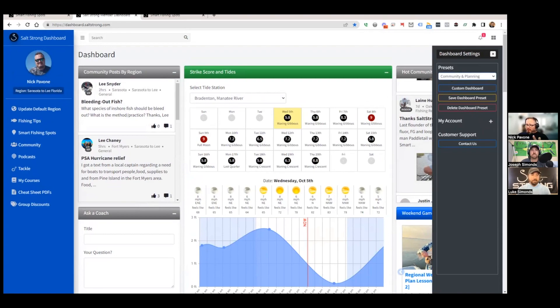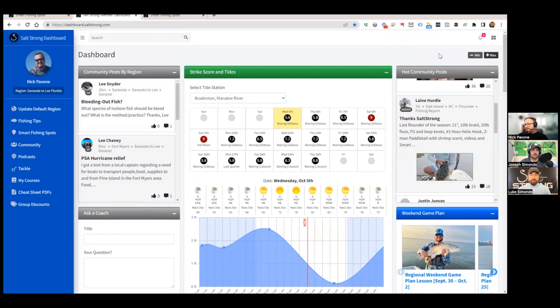We'll continue adding more presets focused on different types of intent. Eventually we'll roll out the ability to fully customize the dashboard yourself, since some members want to remove widgets they don't use much. The big feature teased but not yet live here is the logbook — a journal that starts tracking all your catches, showing what tide cycle you were on, exactly where each fish was caught. It's really powerful intel that replaces the old-school written logbook.